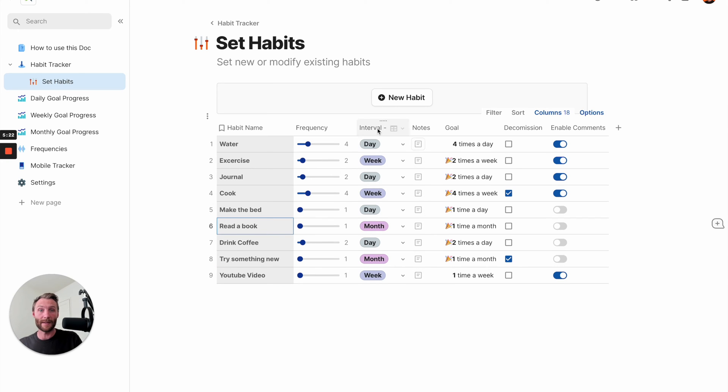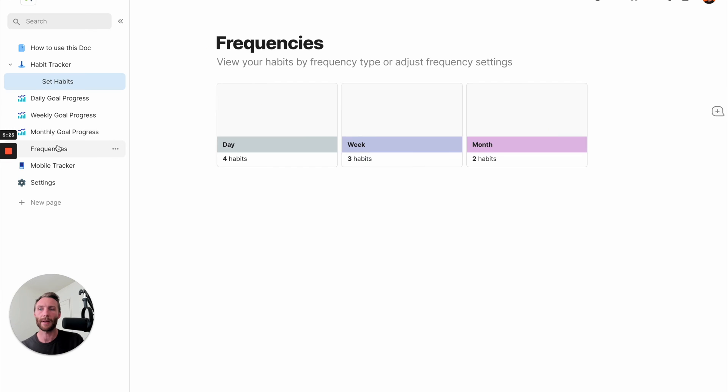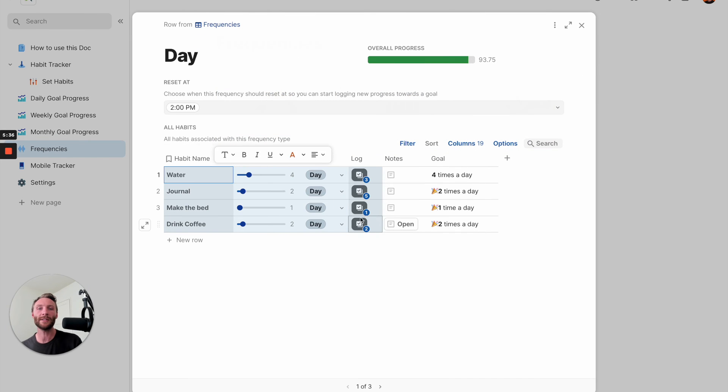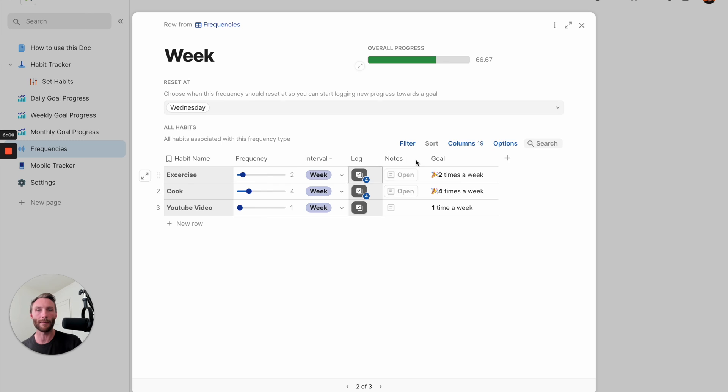That's how we modify and set habits - but frequencies and intervals, how do we deal with those? You have a specific page that allows you to view aspects of this. Day, week, and month are the three frequencies. These are all your daily goals. You have to choose a time for when these reset - right now I logged this three times and at two o'clock I've said I want it to reset, and it will go back to zero. But you can say I want you to reset at midnight - obviously that's a better one. Same for week - we can say my week begins on Sunday and that's when I want my goals to reset.